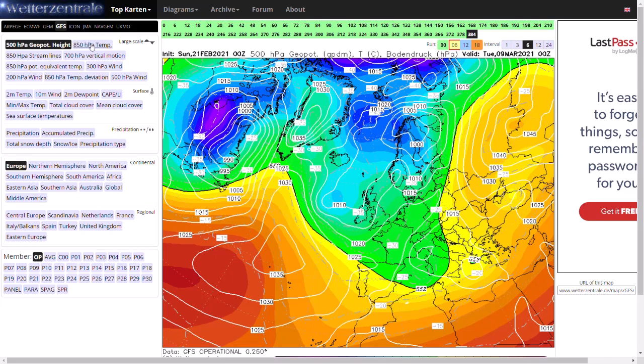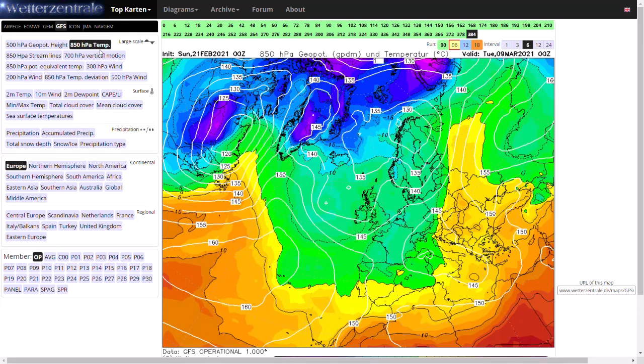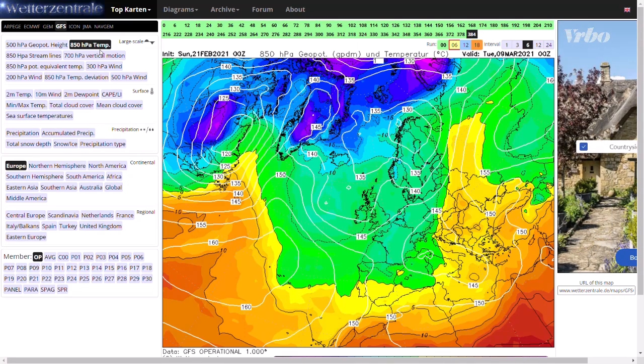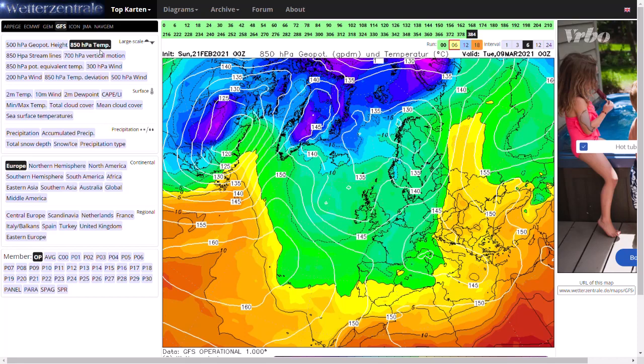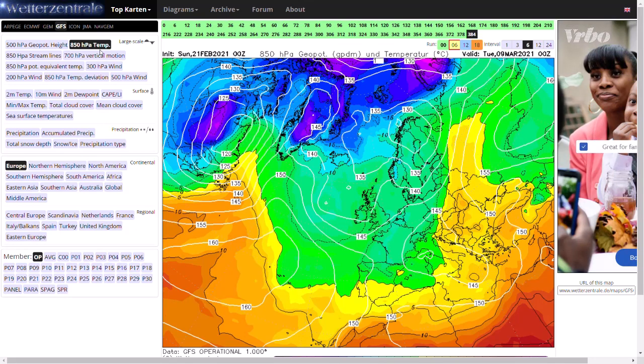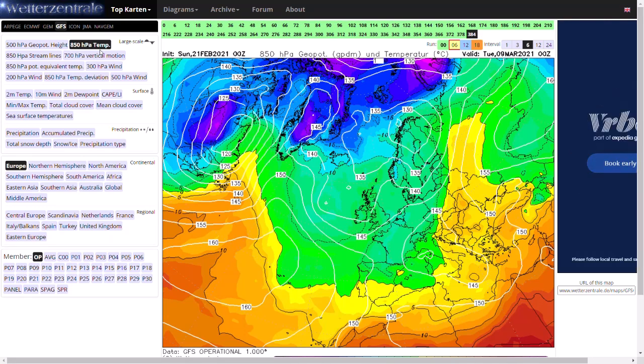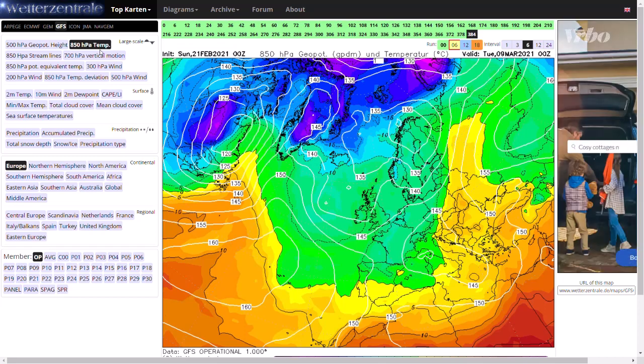But it just shows you the potential is still there. It's not completely guaranteed we're going to be going mild and spring-like. I'd say maybe an 80% chance that it's not going to be cold conditions like this at this stage. But you can't rule it out, really, with a sudden stratospheric warming happening a month ago. You can't rule out having another blocking area of high pressure bringing in colder air again.